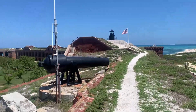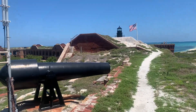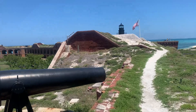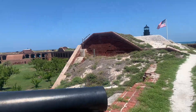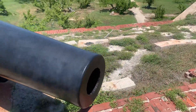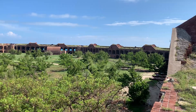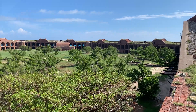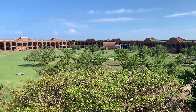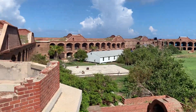This is a 10-inch cannon. There's the powder room. This was built in 1863 — Civil War Dry Tortugas Fort, about 70 or 80 miles west of Key West.